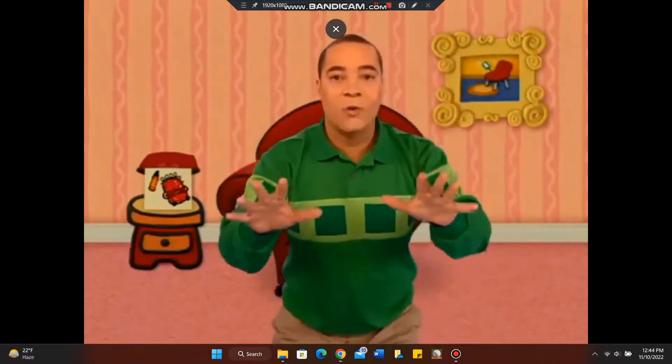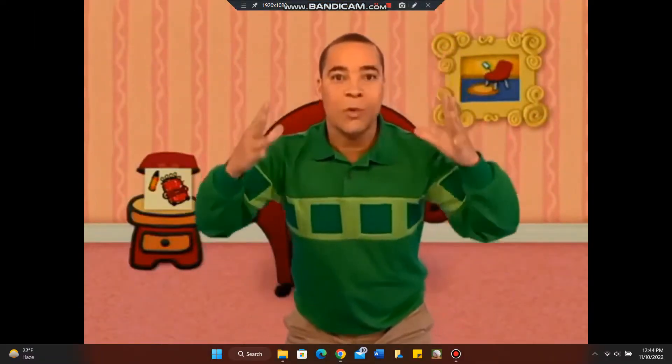Yeah! Okay. So, are you ready to play Blue's Clues to work out what Blue wants to get from the shops?